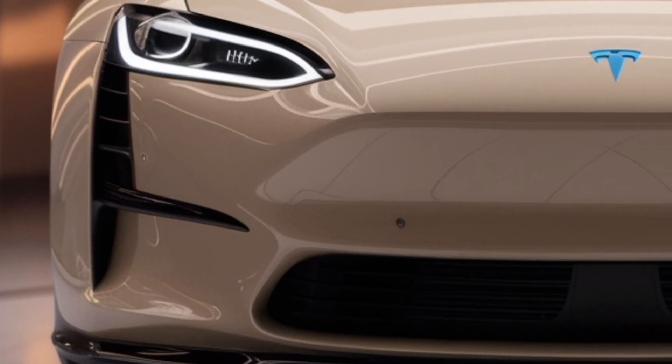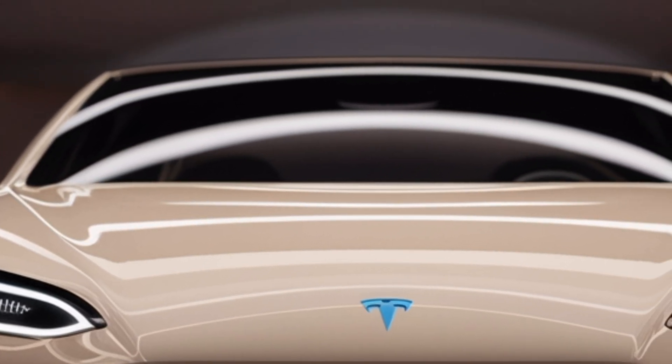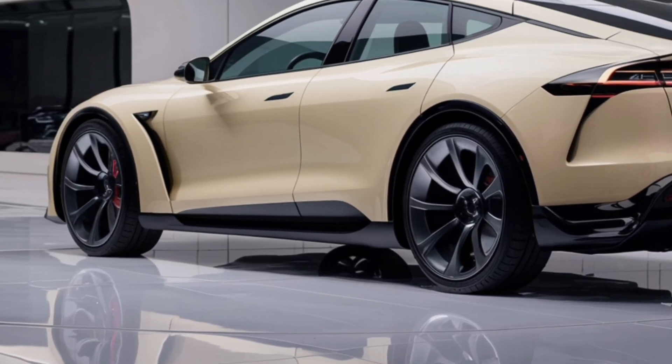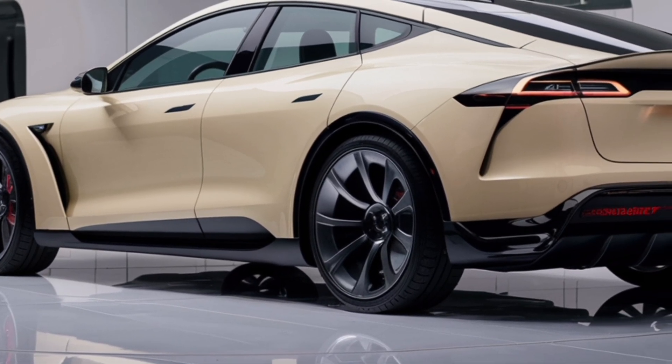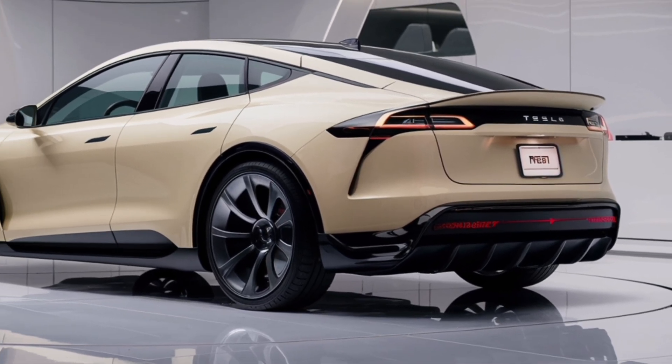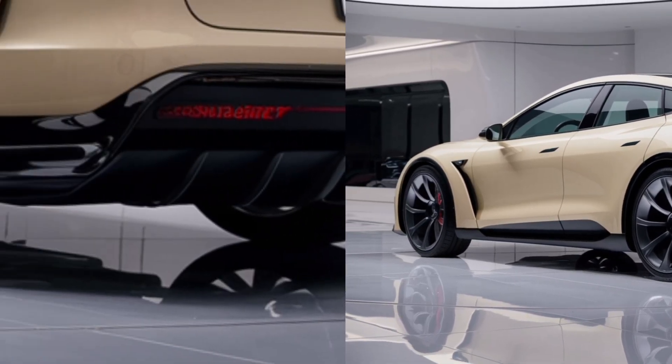Another unique feature of the Tesla Model Z is its fully autonomous capability. With continuous software updates, the car gets smarter over time. Tesla's system uses cameras, sensors, and artificial intelligence to navigate roads, avoid obstacles, and assist drivers in ways that were once only possible in science fiction.